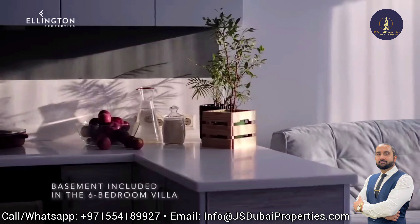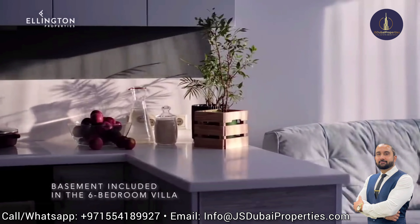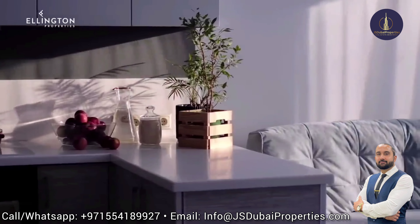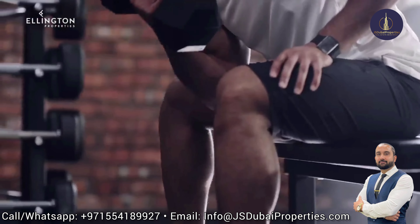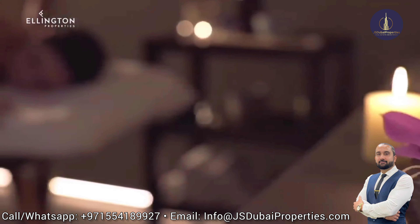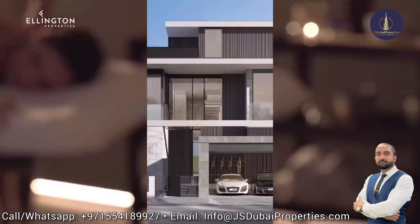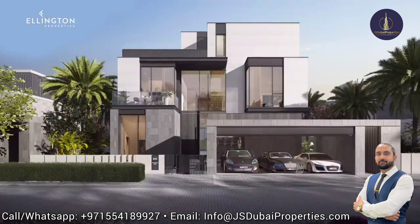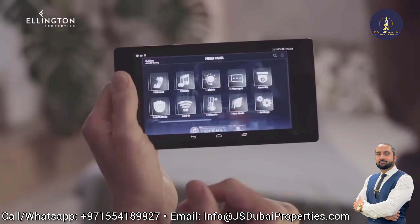A basement lit up by a sunken garden is also part of the unique features of these six-bedroom villas, and can be converted into a living space or a gym and spa with a dedicated steam shower and massage room. The villas also come in four-bedroom and five-bedroom configurations and are all equipped with a smart home automation system that can be controlled or monitored from a mobile device.